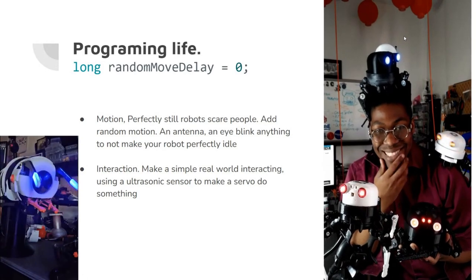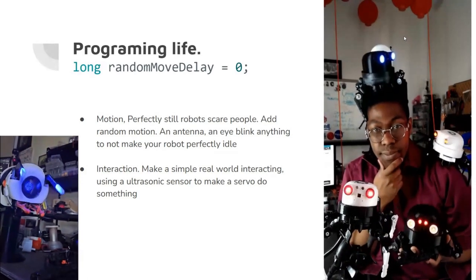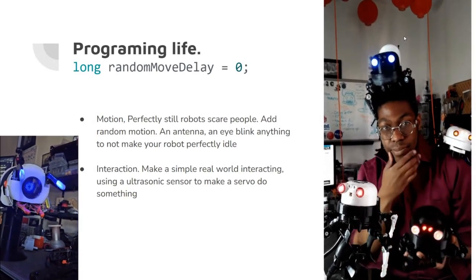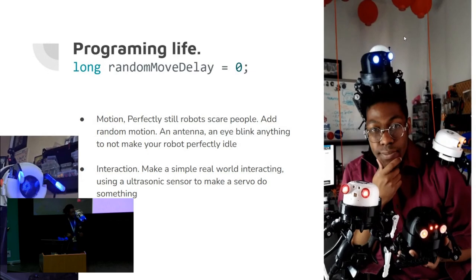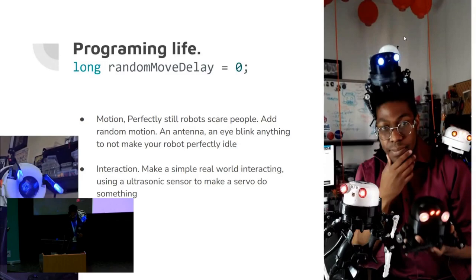The motion is very important — random motion. Leave it with Digit: the antenna moves, make it really work. And interaction is pretty important too. If you can add interaction to your robots, I personally love adding a little sensor, a camera, anything that can give that 'oh, it's actually interacting with the real world' type of vibe.